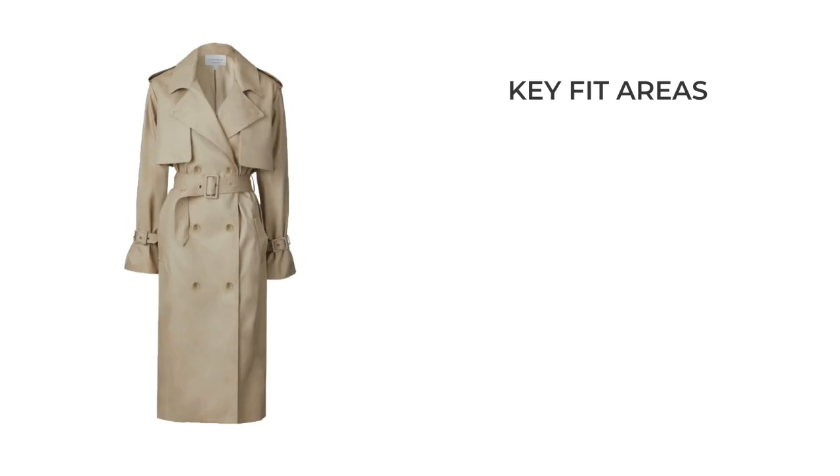When it comes to getting the perfect fitting trench coat, there are three things that you want to pay attention to. The first one is the shoulders, the second is the waist, and the third is the length. The other things you want to pay attention to when you're buying a trench coat is how timeless it actually looks.